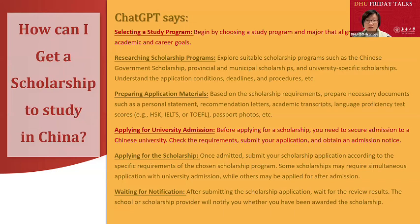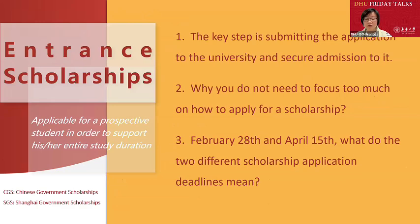The context of our presentation today is applying to study postgraduate programs — that is, master's or doctoral programs — at Donghua University. There are three points about scholarships that we need you to understand. These points are not simple information readily available online; they involve the underlying logic of scholarship application and require a thorough understanding.